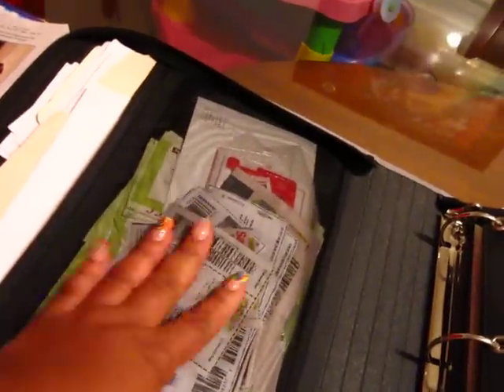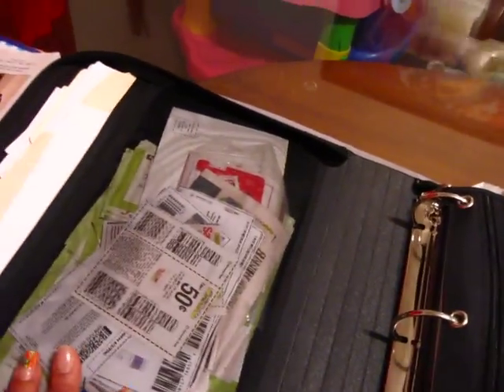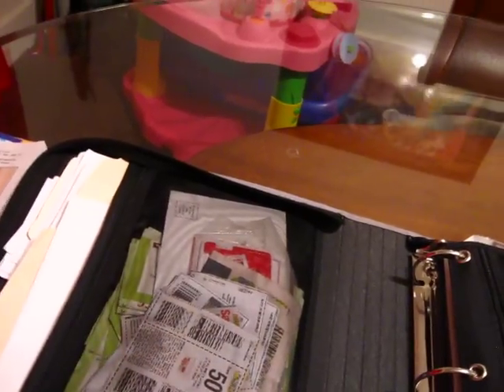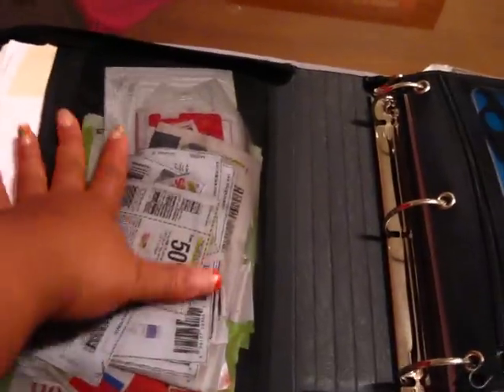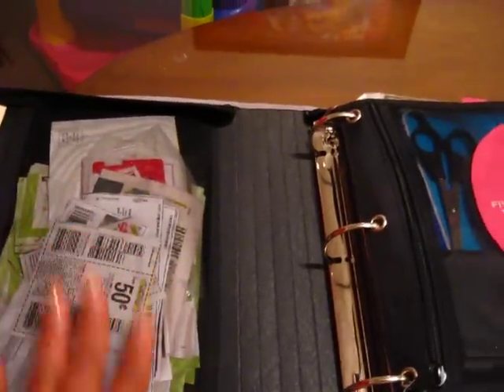The zipper compartment in here holds coupons that have been clipped but that I haven't had a chance to file into the various sections of the binder. But at least they are all together and I don't have to worry about them getting lost or having loose coupons floating around. That keeps everything nice and tidy.